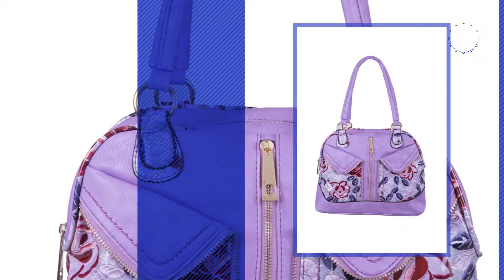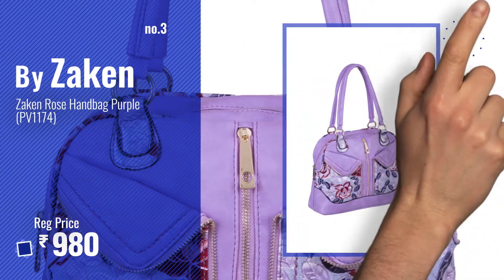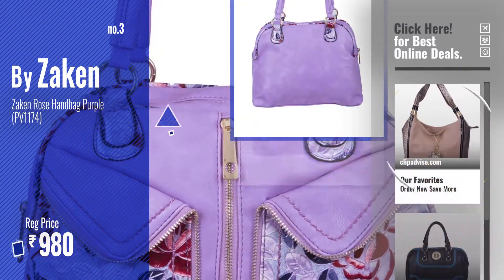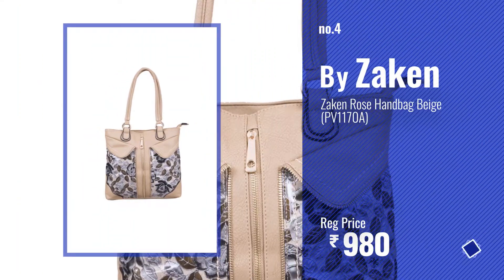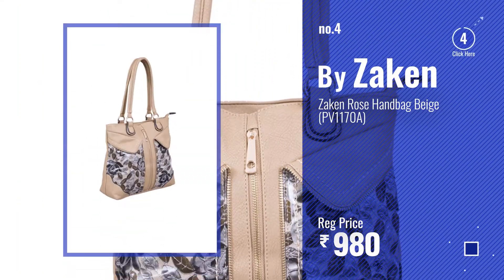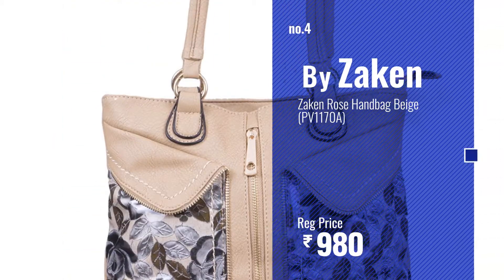Number 3. Get your favorite handbags now — just click this circle in the corner. Number 4. Number 5, also buy Zakin.